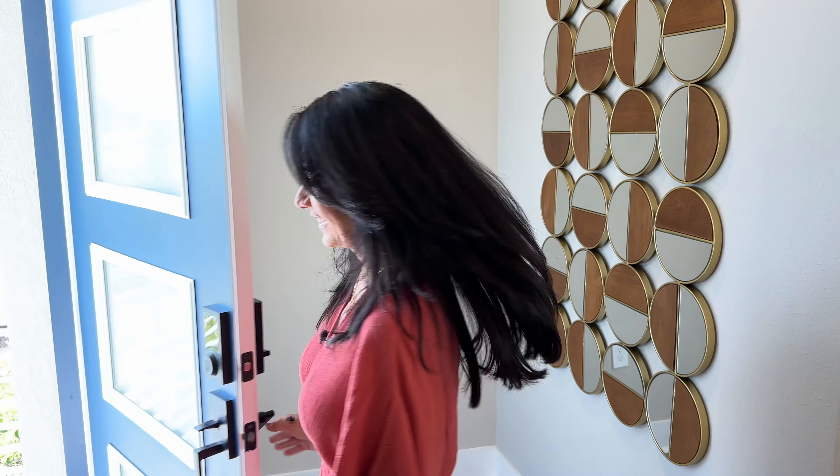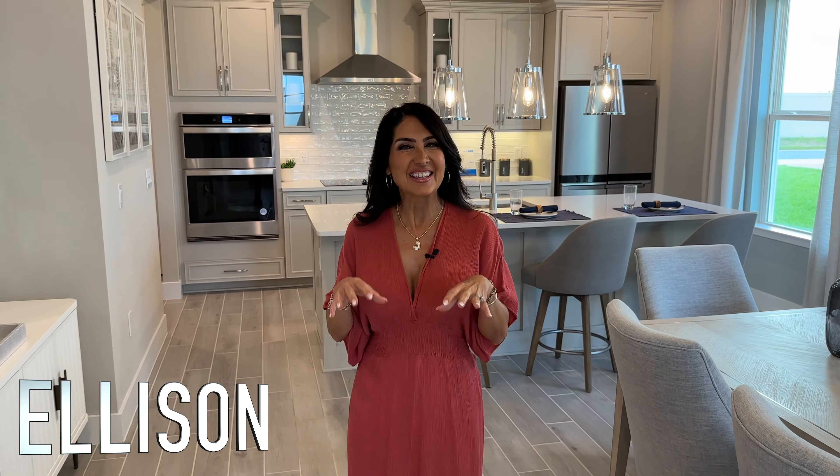There's nothing like that new home smell! We're actually in the Ellison model now — four bedrooms, two and a half baths, two-car garage, and the footprint on this one is a little more than 2,100 square feet.